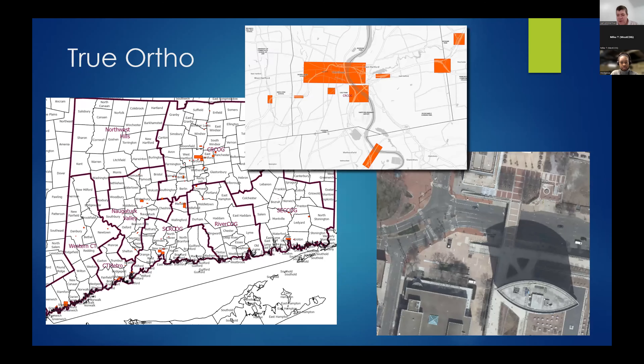As part of the imagery deliverable we will have TrueOrtho — a corrected product. Instead of having an angle shot from the plane, it corrects it so it looks completely vertical. You can see the Colt building in downtown Hartford, and notice you can see all the way around the building to the pedestrian areas. In high-density urban areas like Hartford, New Haven, and Stamford, you get more detail. There are about 60 areas where we'll capture this TrueOrtho. It has been a real challenge for the vendor because of the LiDAR resolution, causing some delivery slowdowns.